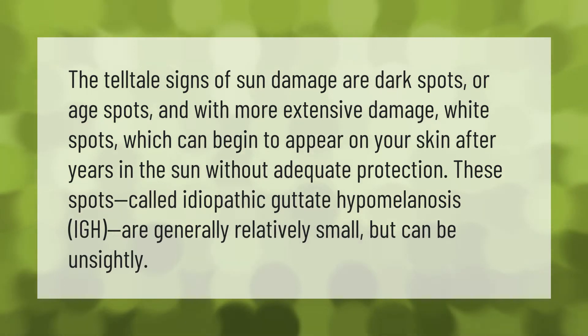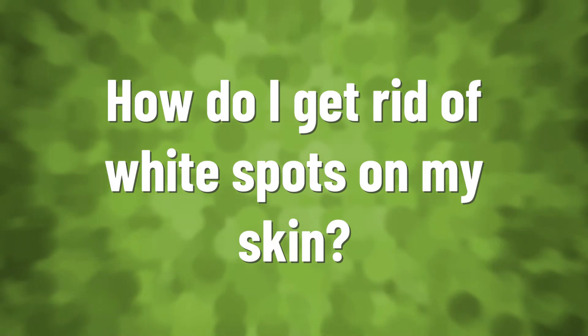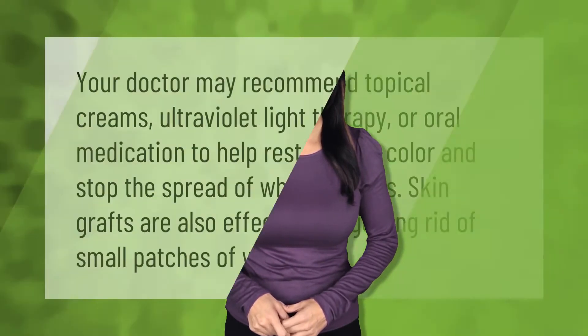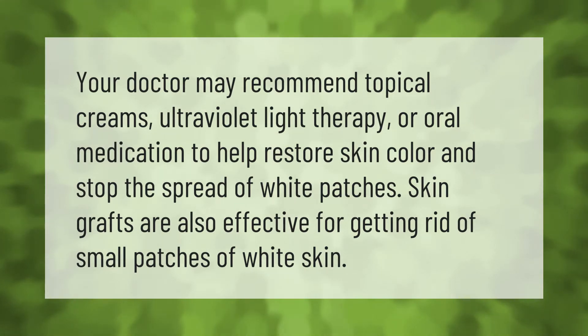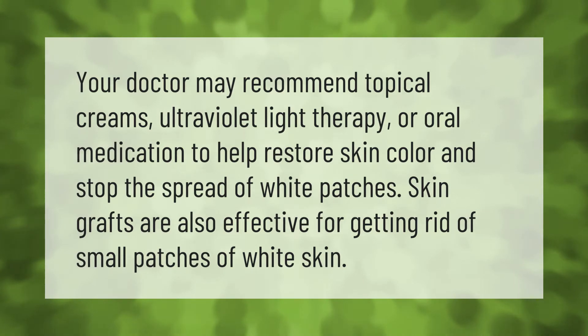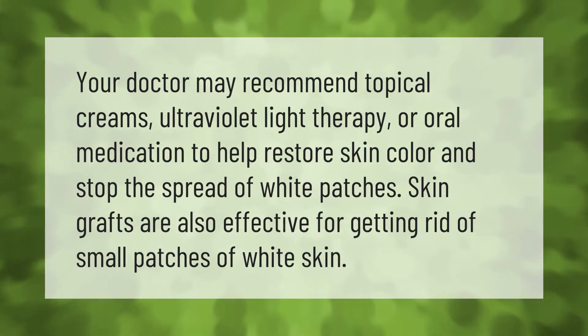These spots, called idiopathic guttate hypomelanosis (IGH), are generally relatively small but can be unsightly. Your doctor may recommend topical creams, ultraviolet light therapy, or oral medication to help restore skin color and stop the spread of white patches. Skin grafts are also effective for getting rid of small patches of white skin.